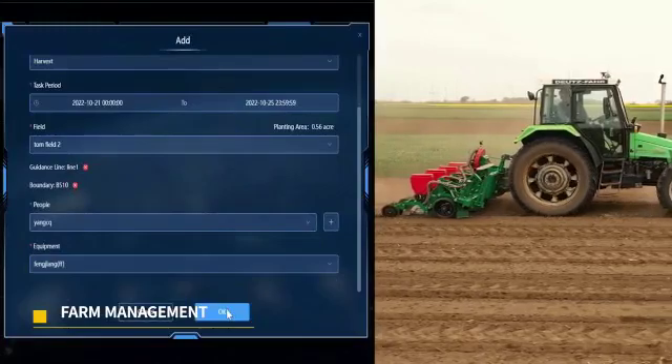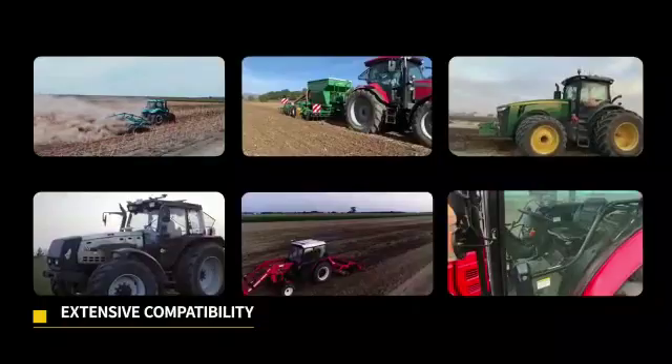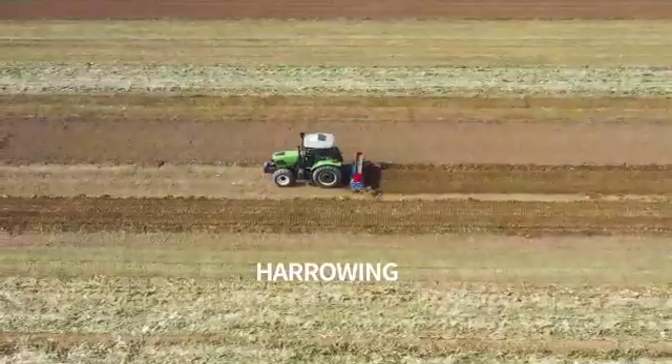Link your auto steer to FJD Connect to map out your boundaries, create and assign tasks to the systems. This is AT1 — it works with most equipment brands and throughout seasons.